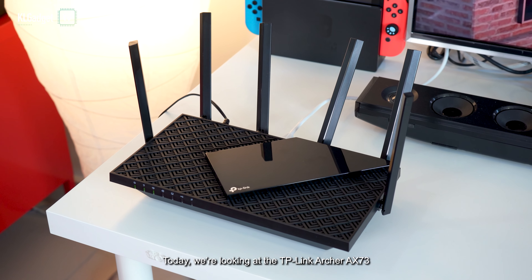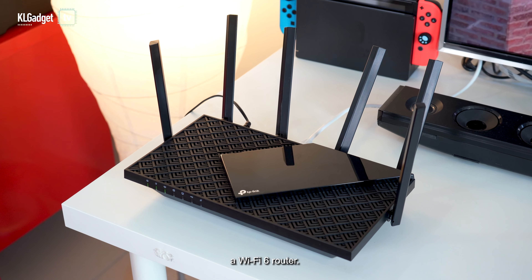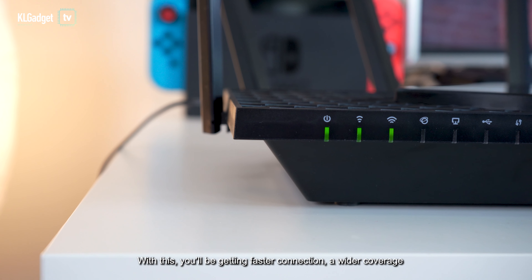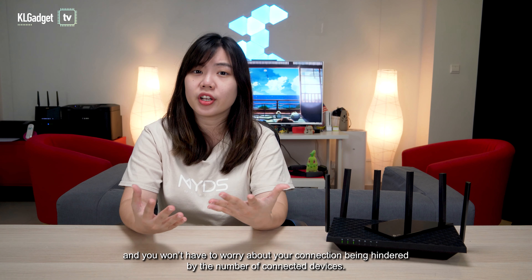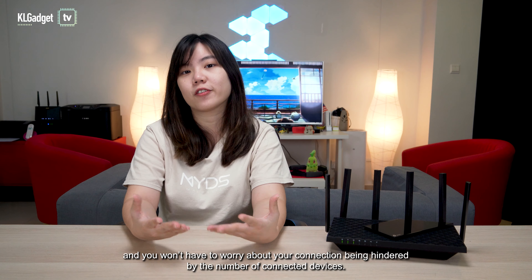Today we're looking at the TP-Link Archer AX73, a Wi-Fi 6 router. With this, you're getting faster connection, a wider coverage, and you won't have to worry about your connection being hindered by the number of connected devices.